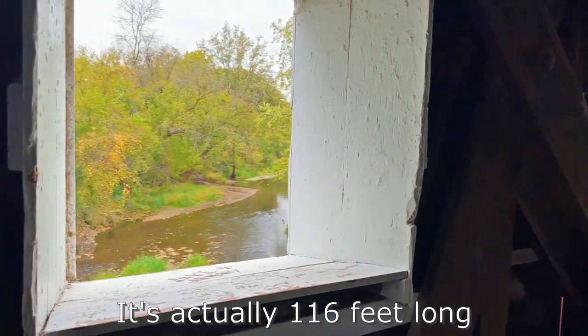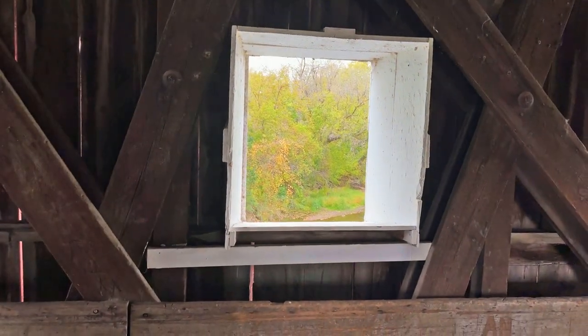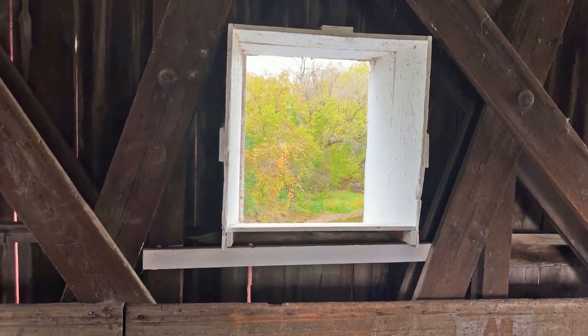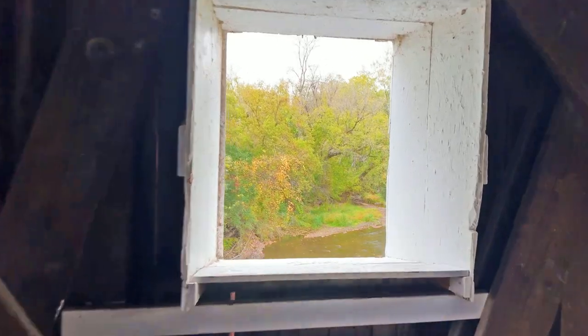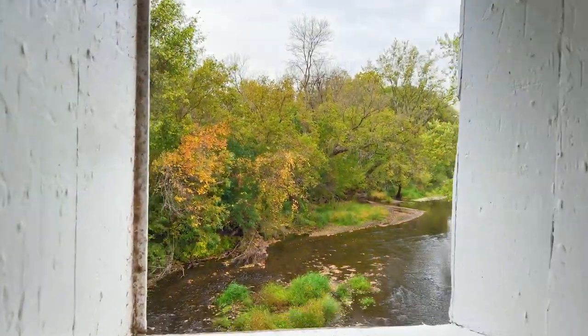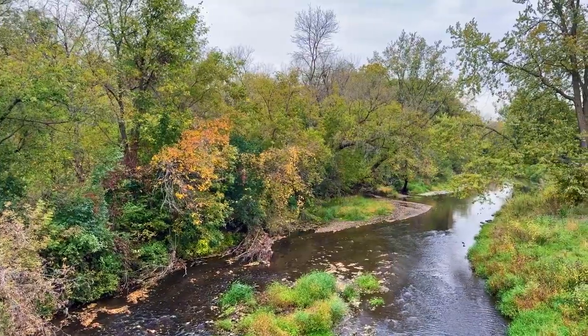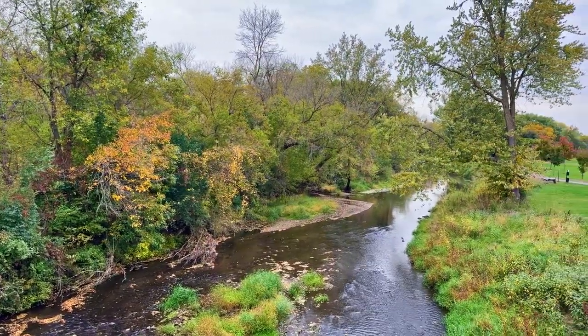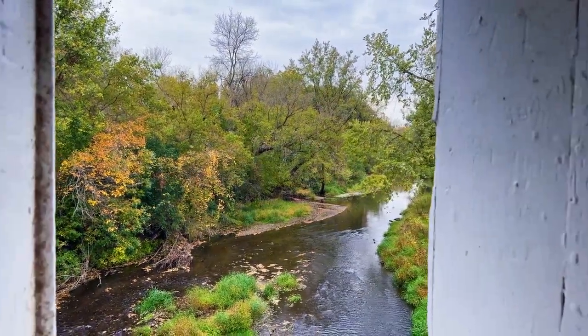It has some windows that make for a very nice view. It's October and the leaves are starting to change color, just a little bit right now. Look at that beautiful view — incredible.